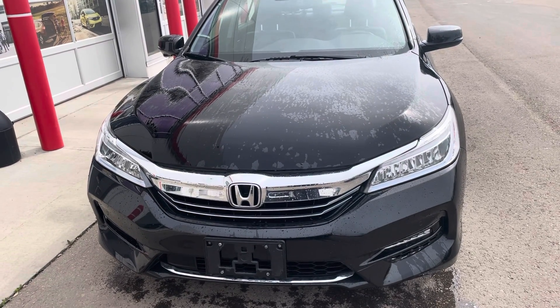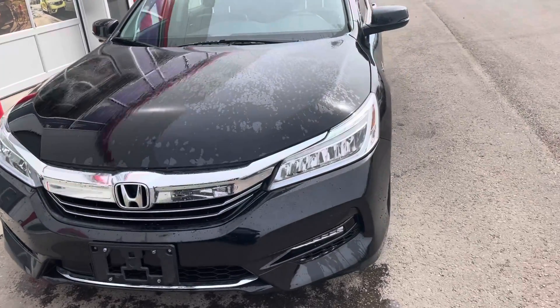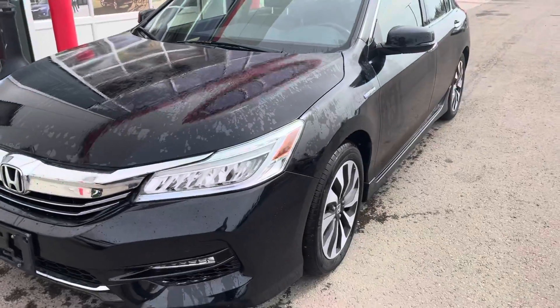Hi, this is Bob from St. Albert Honda. I wanted to do a quick walk around video of this 2017 Honda Accord. This is a hybrid vehicle.